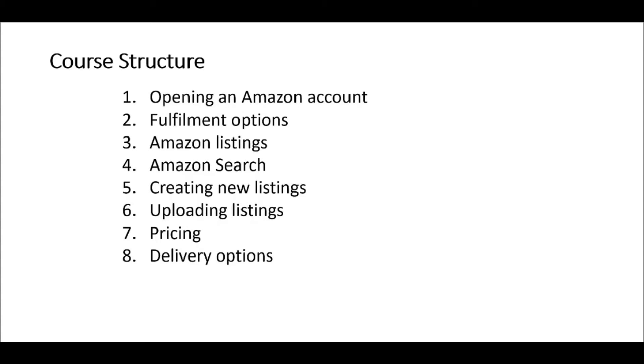Secondly, we'll look at fulfillment options. We'll look at FBA but also the other options: Fulfilled by Merchant and Seller Fulfilled Prime. Thirdly, we'll look at Amazon listings — the different aspects of a listing and how to optimize a listing to perform well in Amazon search and also convert well. We will then look at Amazon search and investigate what it takes to do well and how the Amazon search algorithm works.